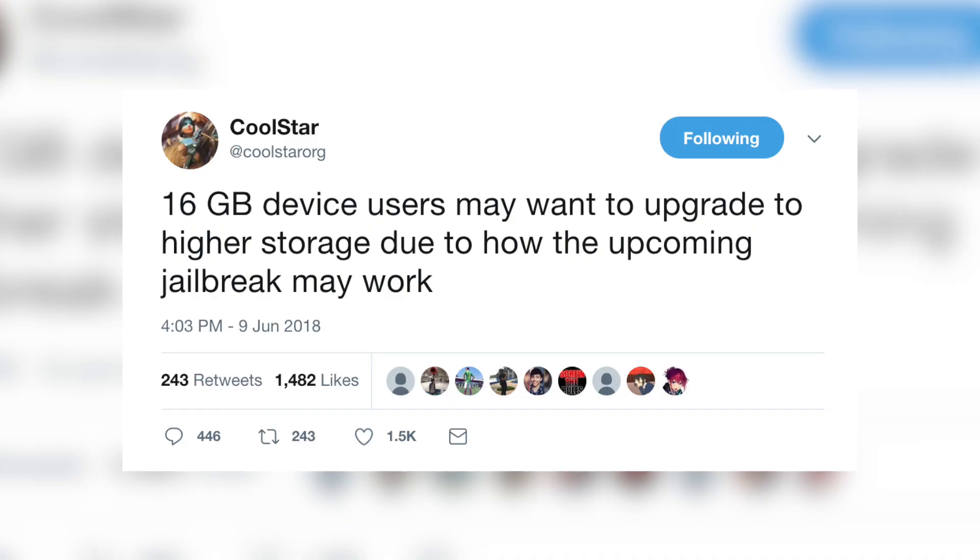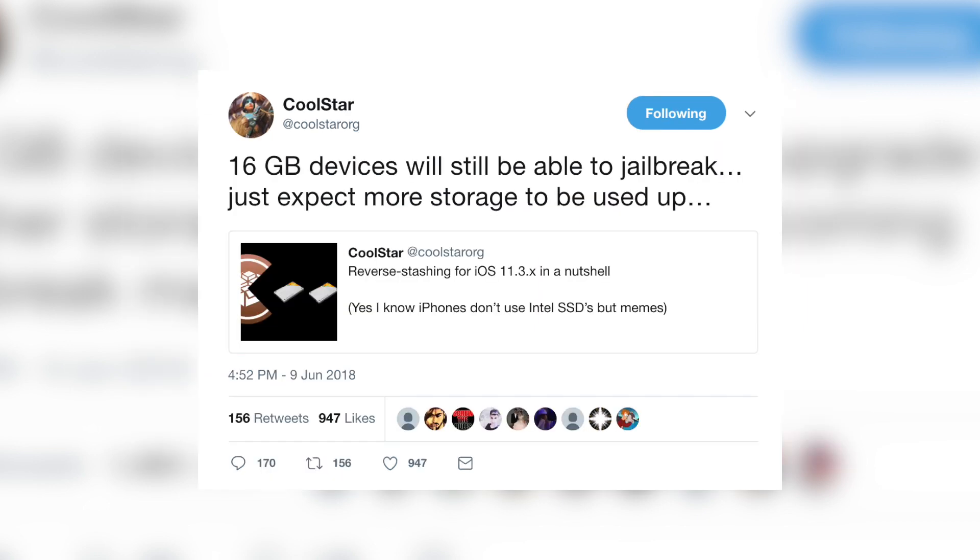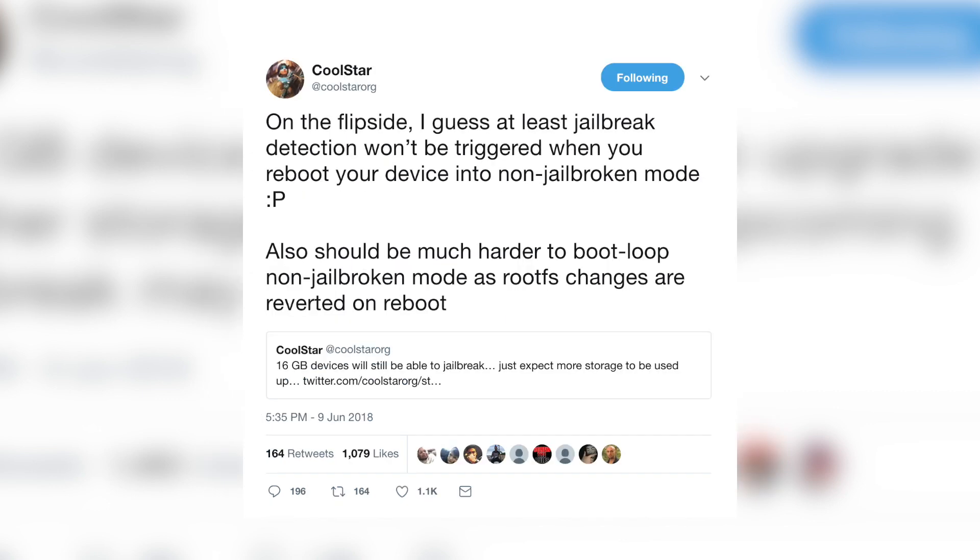I'm going to talk about the VFS exploit readme and what it means later in the video. But first, let's back up and talk about developments with CoolStar and Electra before this release. A few days back CoolStar tweeted that 16GB device users may want to upgrade to higher storage due to how the upcoming jailbreak may work. 16GB devices will still be able to jailbreak — just expect more storage to be used up. On the flip side, jailbreak detection won't be triggered when you reboot into non-jailbroken mode.